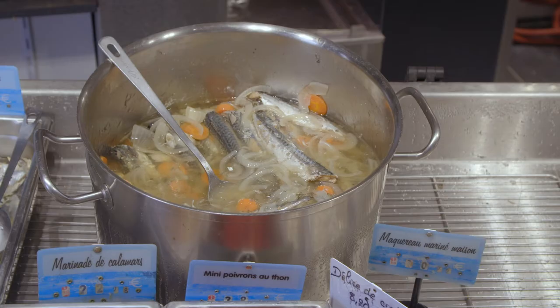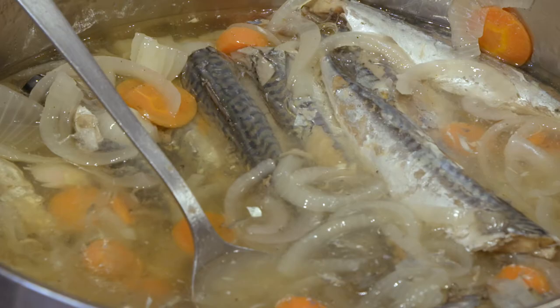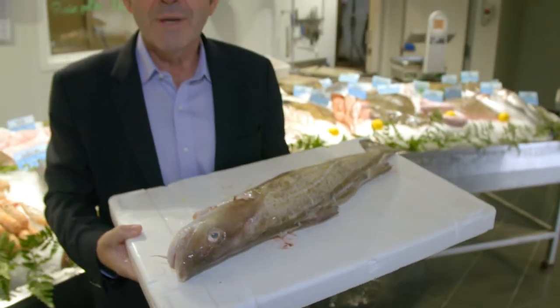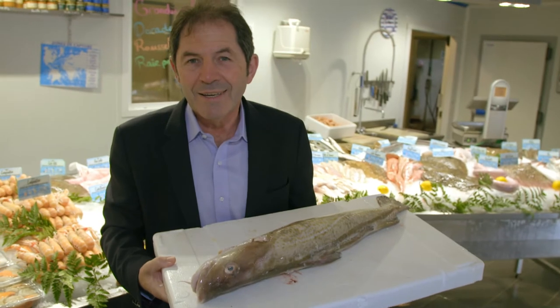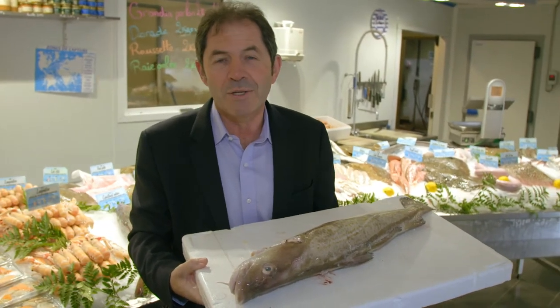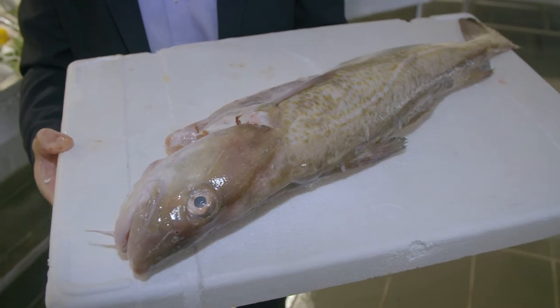Locally caught mackerel are sold poached in a delicious wine and vegetable concoction. The cabillaud, or blue-eyed cod, is the most popular family fish of the region, and it is often poached or pan-fried — everyone loves it.